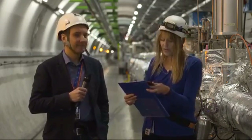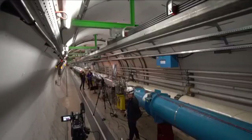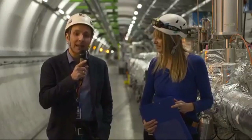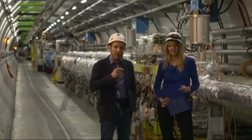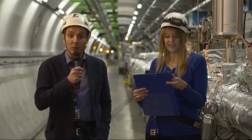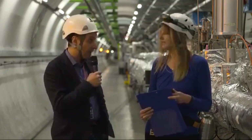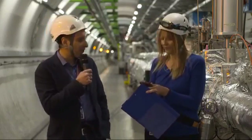Craig asks: what's the ratio of the speed of the accelerator compared to the speed of light? The protons accelerated in the SPS — the last ring before the LHC, which is seven kilometers long, the Super Proton Synchrotron — have already reached almost the speed of light. We have 99.9999% of the speed of light.